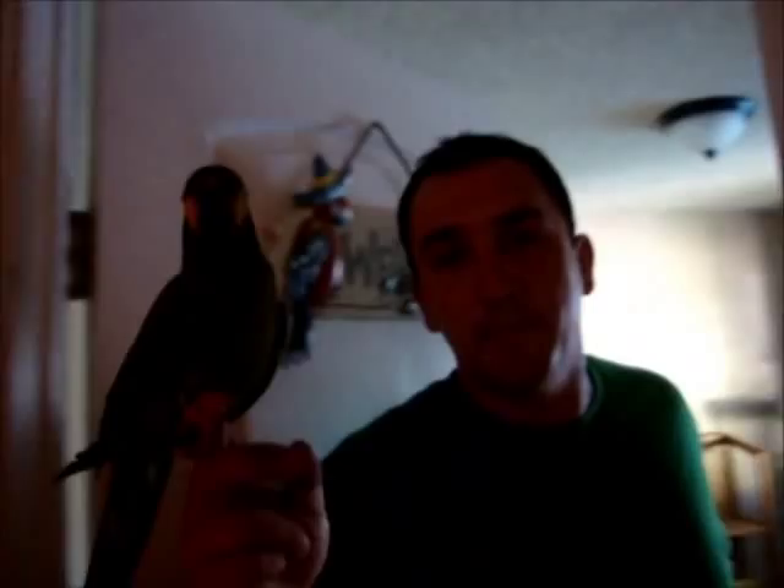Hi, my name is Sal. This is my Illiger's Macaw, Mac. He is two years old, he's a male, and he is a very intelligent bird. If you follow me, I'm going to show you how I take care of Mac.